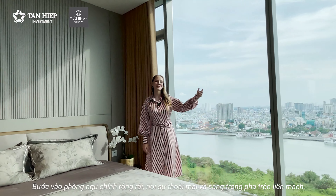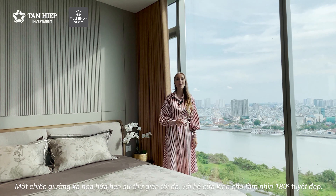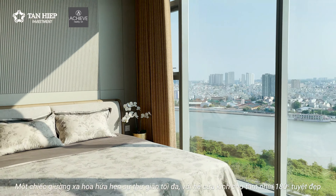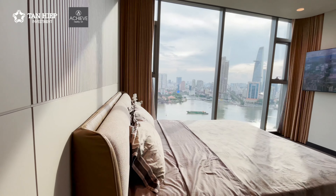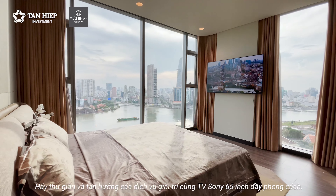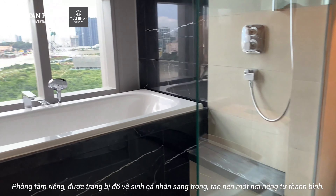Enter the spacious master bedroom, where comfort and elegance blend seamlessly. A lavish bed promises ultimate relaxation, while large windows offer stunning full views. Unwind and enjoy entertainment on the stylish 65-inch TV. An ensuite bathroom equipped with deluxe amenities provides a serene retreat.